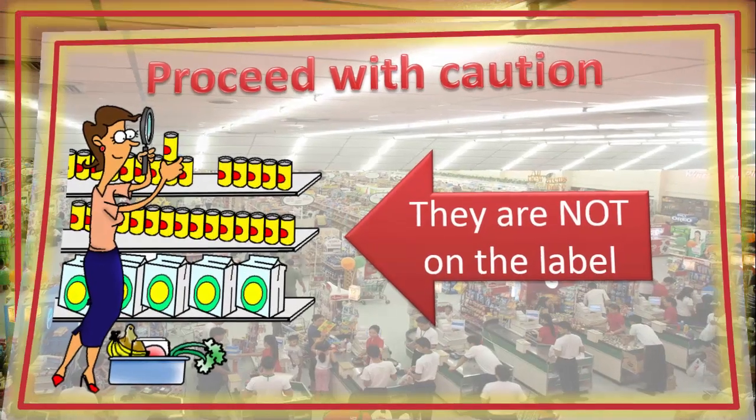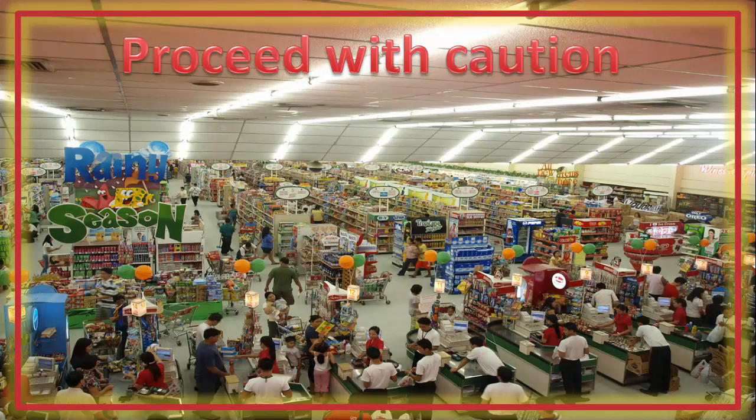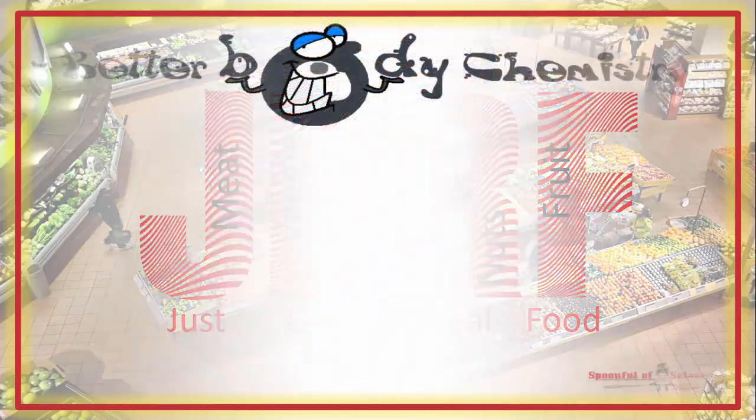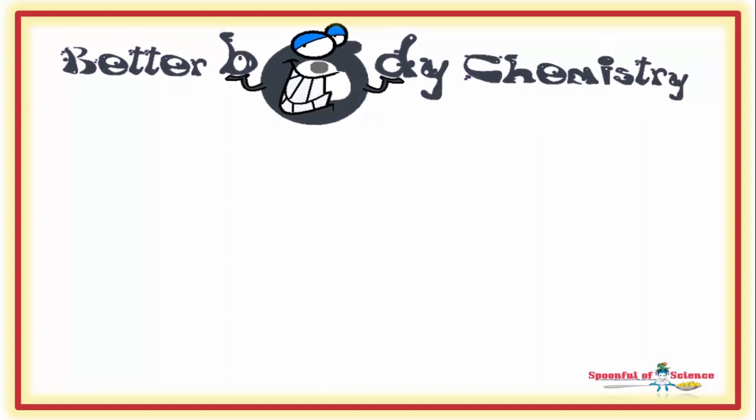Err on the side of caution. They are in highly processed foods. As far as possible, opt to JERF — just eat real food. By doing this, you will limit your consumption of both trans fats and inter-esterified fats, which will help you create better body chemistry and better health.